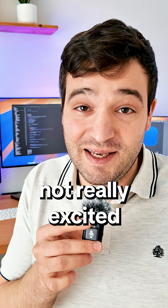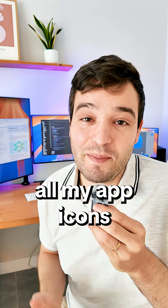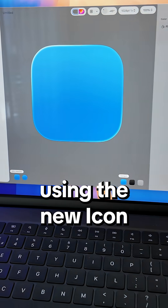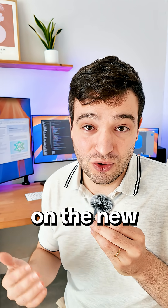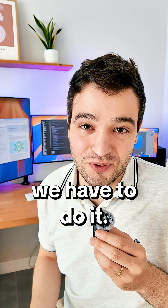Something which I'm not really excited about is the new Liquid Glass design. It made all my app icons look weird, and now I have to update all my apps using the new Icon Composer that Apple released, and also change some things inside the app to make it look good on the new Liquid Glass. It's extra work with probably no return, but we have to do it.